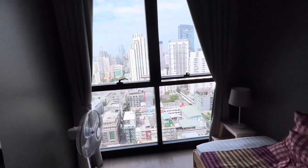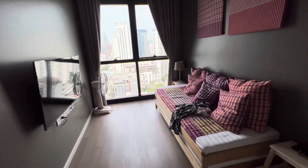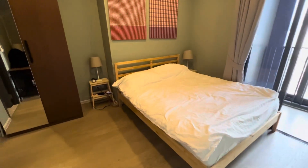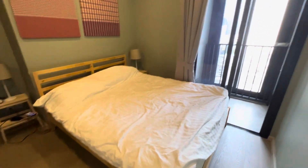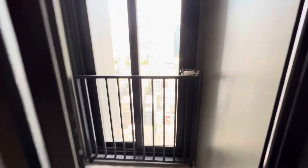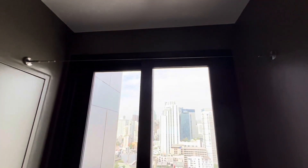As you can see, this place isn't the most spacious, but what you're paying for with this place is location, location, location. Here's the bedroom, a small little balcony where you can hang your clothes to dry.